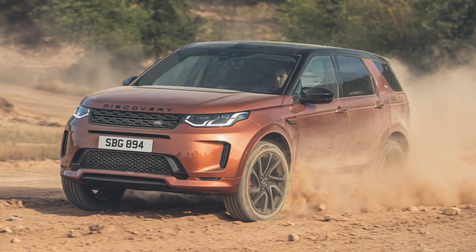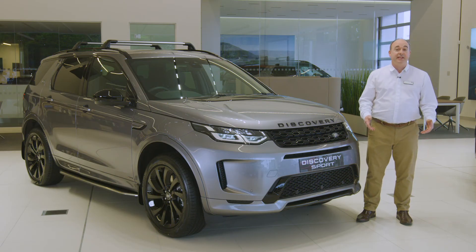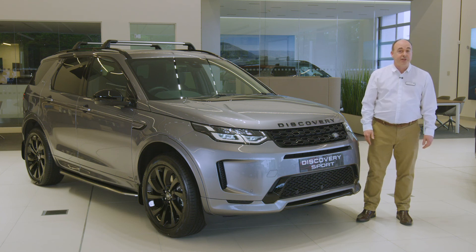Thank you for spending a little time getting to know more about the Discovery Sport. Further information can be found on the Land Rover website or YouTube channel.